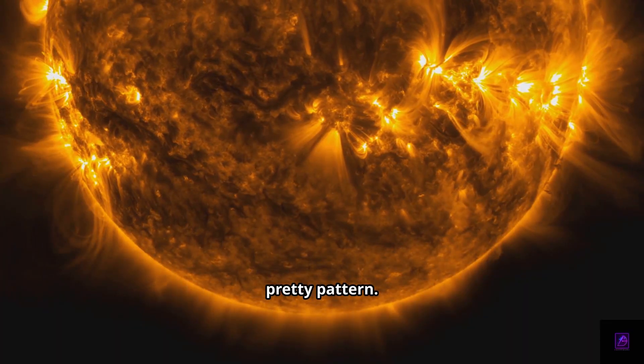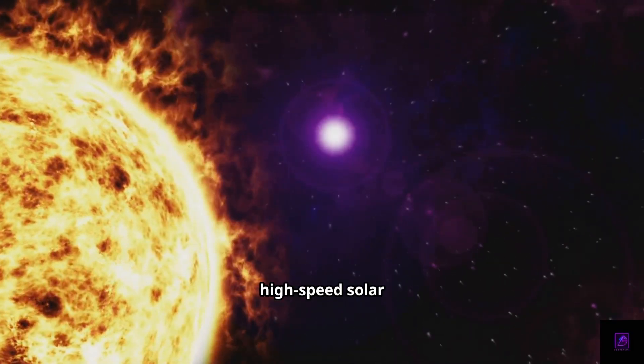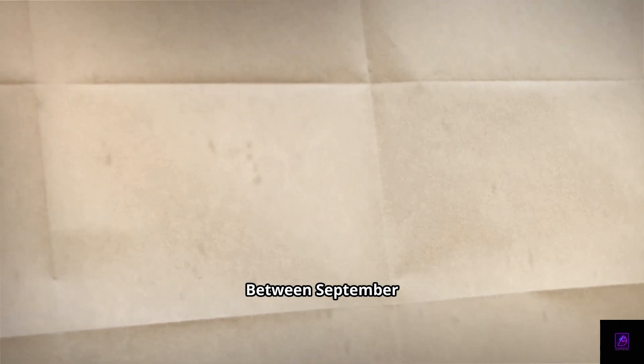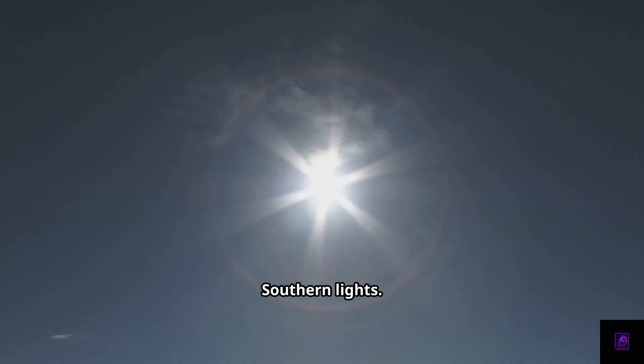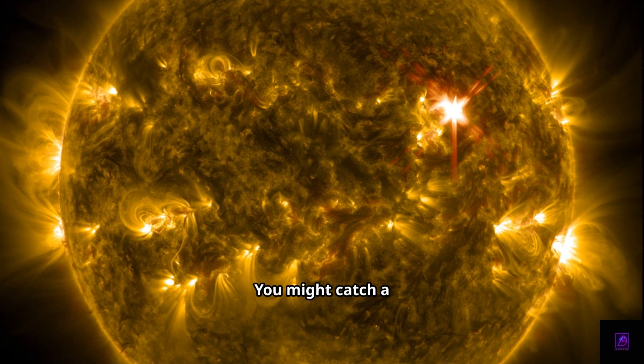This isn't just a pretty pattern. When a coronal hole points toward Earth, streams of high-speed solar wind head our way — and that's happening right now. Between September 13th and 14th, scientists expect the wind to hit Earth. It could spark dazzling auroras: northern lights, southern lights. If you're in higher latitudes, keep your eyes peeled — you might catch a rare show.